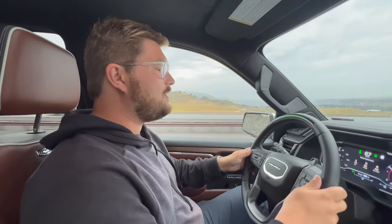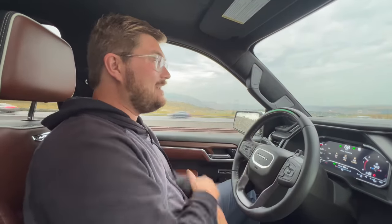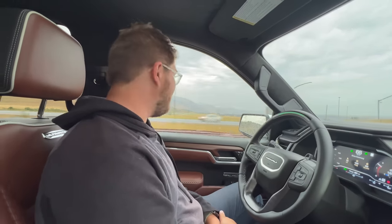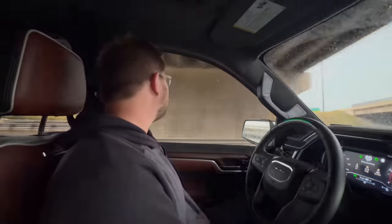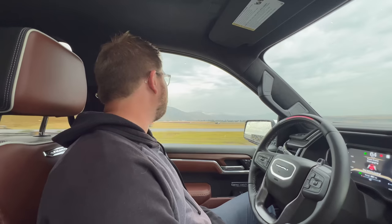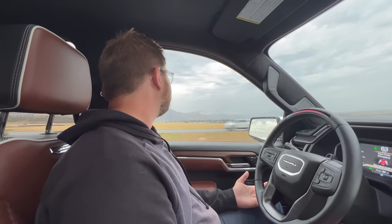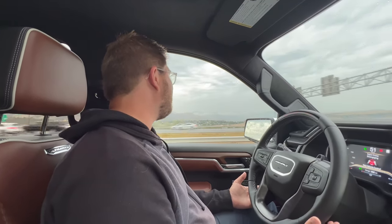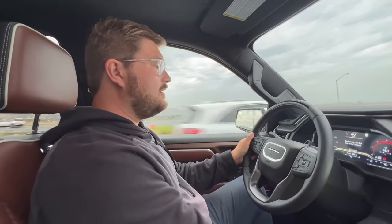We are locked in on Super Cruise. To fool the system you have to not look ahead — Jordan is monitoring the road. I am looking away. The steering wheel light is flashing green. No audible warning, but it's buzzing the seat. Now it's gone red. The message says: 'Super Cruise disengaging, take vehicle control.' It's still going. 'Please take control of the vehicle now.' It's braking — braking — braking. No one's behind us yet. The hazard flashers went on.